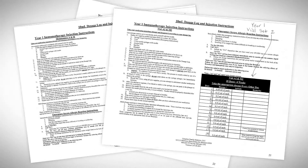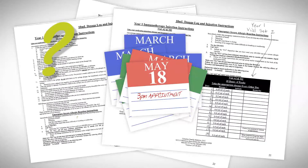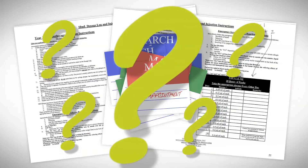Are you tired of keeping up with a paper injection log? Can't remember when your next appointment is? Have a question about your allergens or immunotherapy treatment?